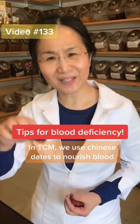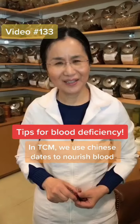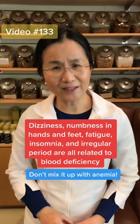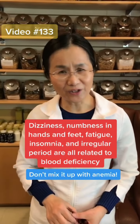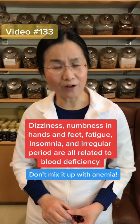So in TCM, we use this to nourish your blood. So if you have blood deficiency, you can take this. Symptoms include dizziness, numbness in your hands or feet, fatigue, insomnia, period delayed, no period at all, or very little.